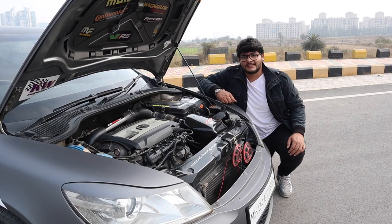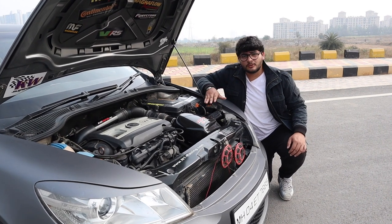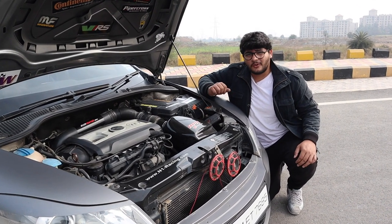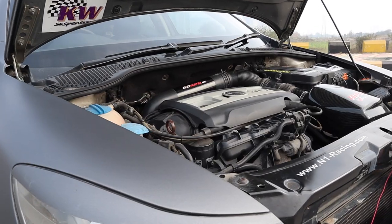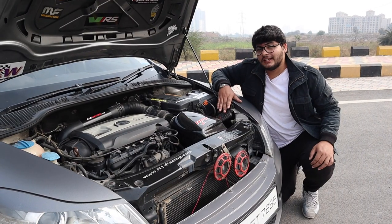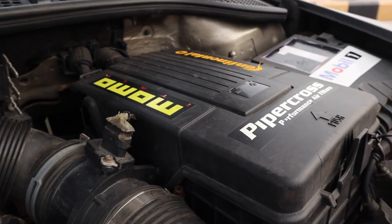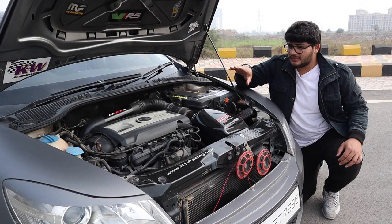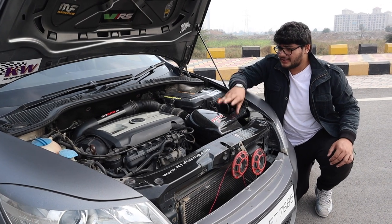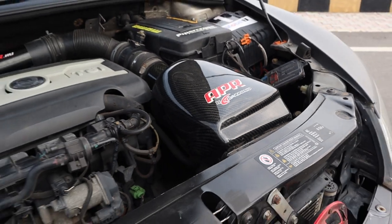Quite an engine bay. This car is currently sitting on a stage 2 plus setup, but the clutch is a stage 3 plus setup which can take almost 400hp. This engine currently puts out 280 plus — it hasn't been dyno'd yet, but I feel it does put out 300. It's got a Piper Cross air filter, APR headers, the rest is Magnaflow, and even the intake is by APR — the carbon one. This build is no joke at all.